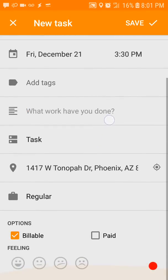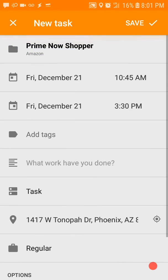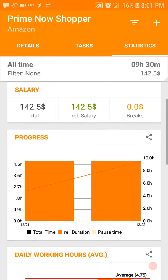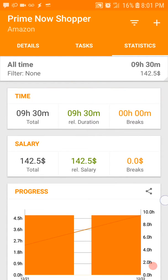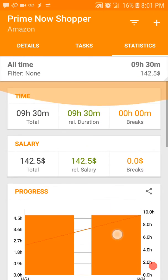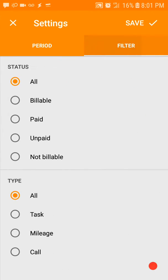Hit save and there you are — you're on the books for Friday, December 21st. If you hit the statistics again, it gets updated. Kind of cool, right?